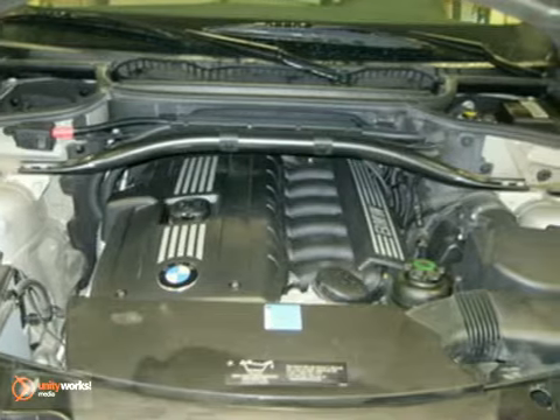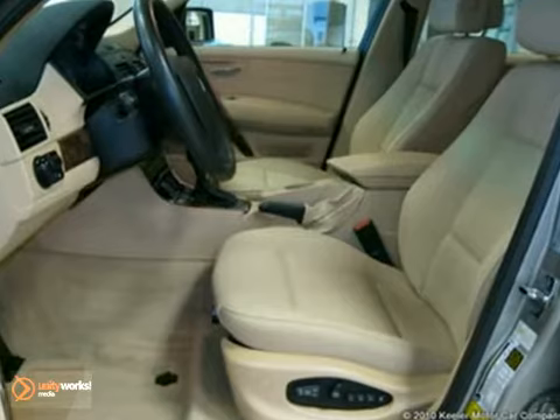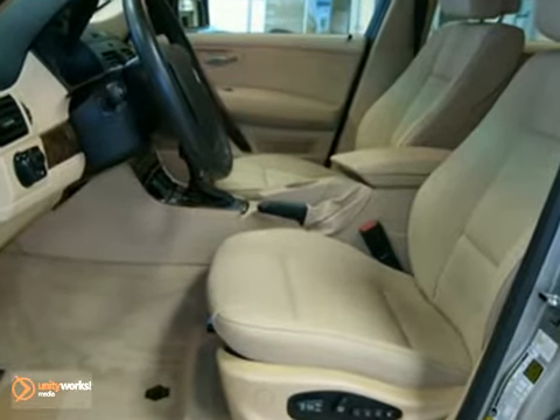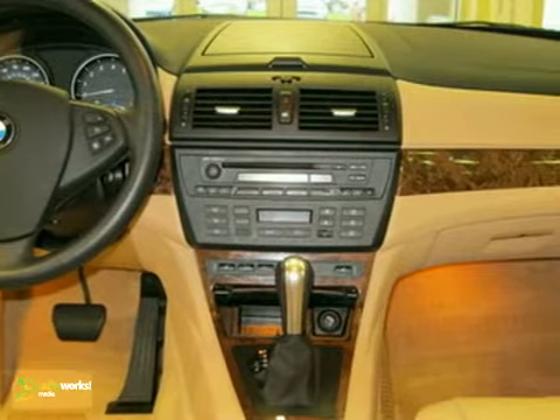Features include privacy glass, xenon headlights, automatic climate control, power front seats, panoramic moonroof, heated leather multifunction steering wheel, tire pressure monitor, and BMW Assist with Bluetooth system.